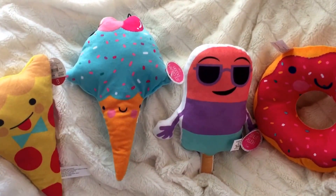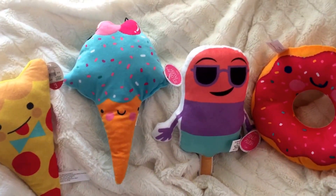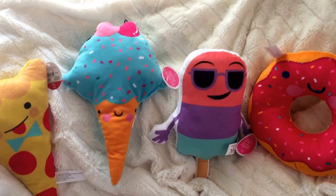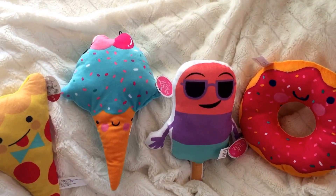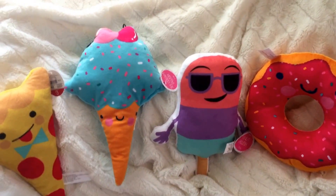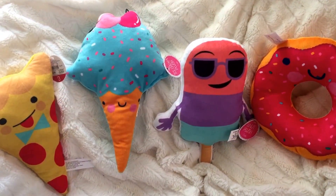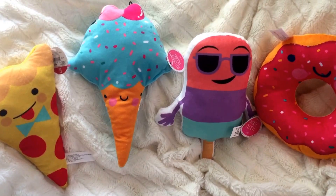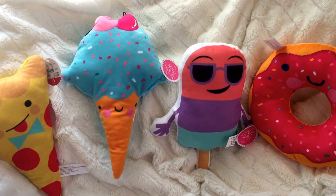Hey everyone, welcome back to my channel, it's Lily here! Today I have a Target Dollar Spot haul with some fun summer things I've picked up. They barely just started getting this stuff in, I think last week. I kind of have a cold or allergies — I can't quite figure it out — so I do sound a little stuffy. I'm really sorry but I'm going to try to get through these things.